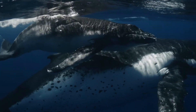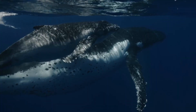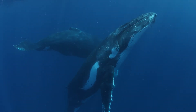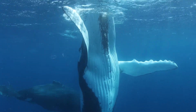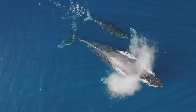Humpbacks are the singers of the sea, with their beautiful complex songs. These vocalizations can last for hours and can be heard many kilometers away. Scientists think they use songs to communicate, attract mates, or navigate. They also use body language, like breaching and fin slapping.